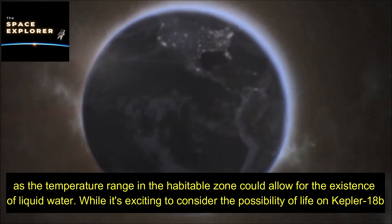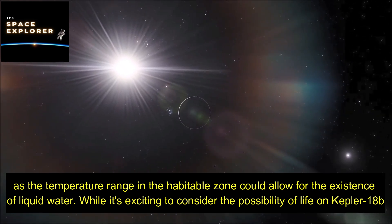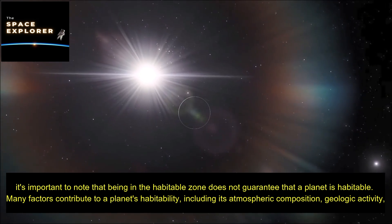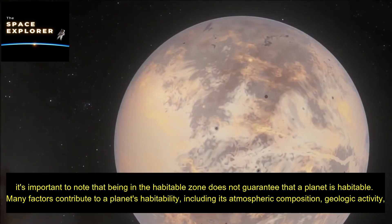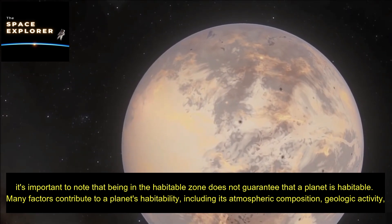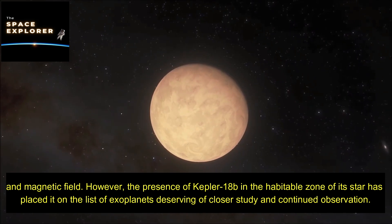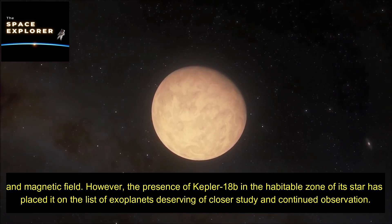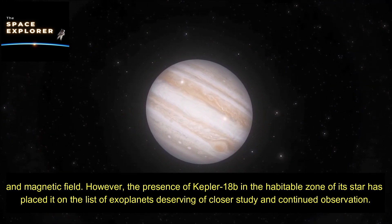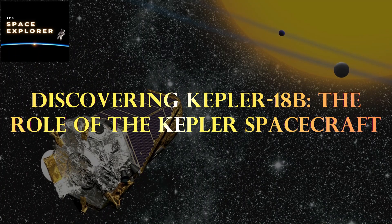While it's exciting to consider the possibility of life on Kepler-18b, it's important to note that being in the habitable zone does not guarantee that a planet is habitable. Many factors contribute to a planet's habitability, including its atmospheric composition, geologic activity, and magnetic field. However, the presence of Kepler-18b in the habitable zone of its star has placed it on the list of exoplanets deserving of closer study and continued observation.